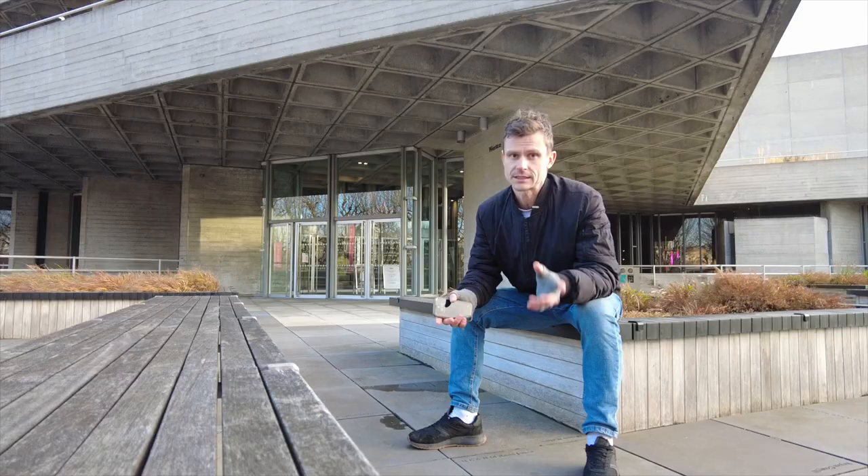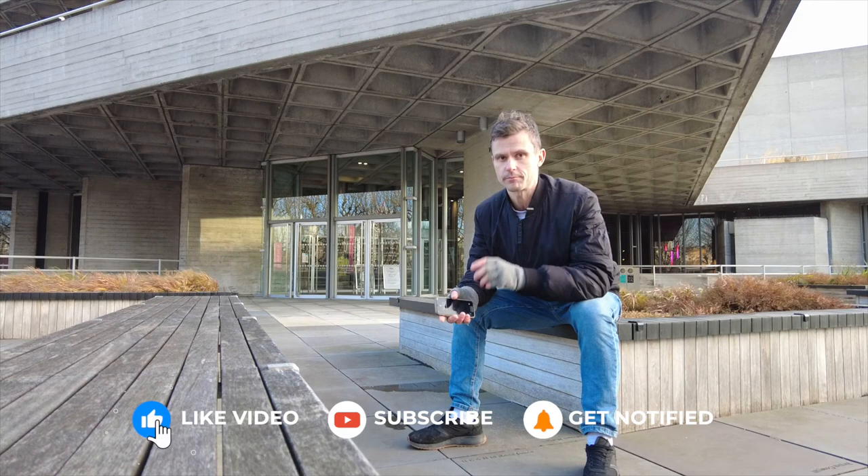In this video, I'll show you my top five favorite brutalism buildings in London, and now let's go!